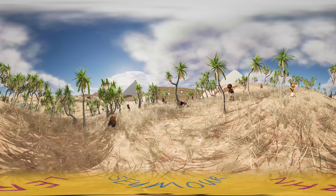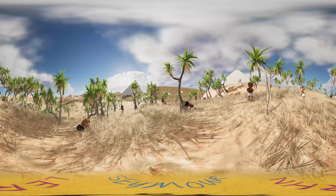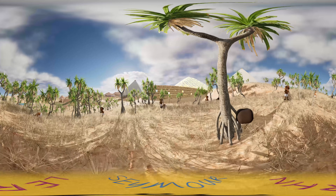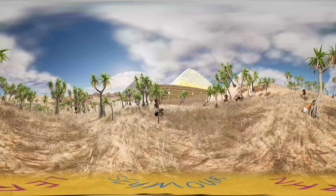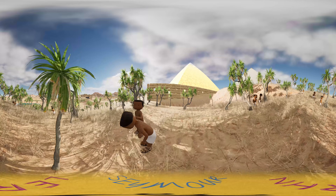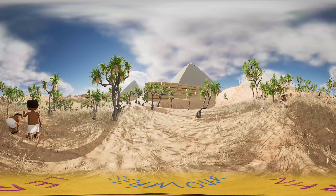The Great Pyramid of Giza is the largest and oldest, and is now the last remaining of the original Seven Wonders of the World. The largest pyramid is the final resting place of King Khufu. It towers over the plateau at 481 feet, and it's estimated that 2.3 million stone blocks were used, weighing between 2.5 and 15 tons each.